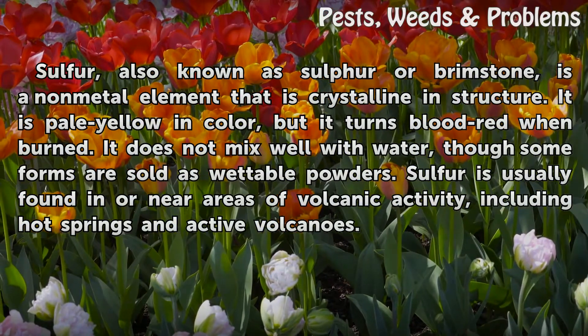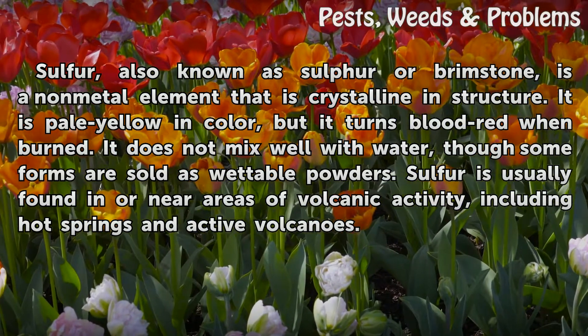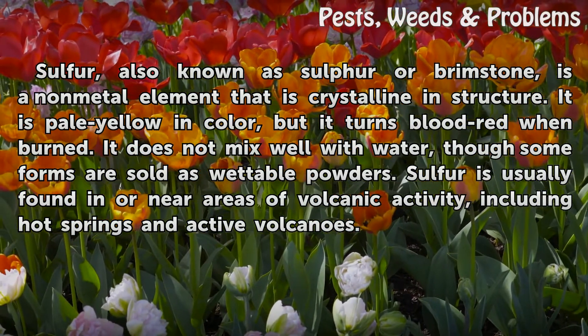Sulfur, also known as sulphur or brimstone, is a non-metal element that is crystalline in structure. It is pale yellow in color, but it turns blood red when burned.